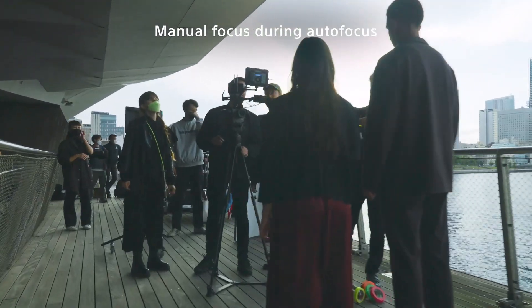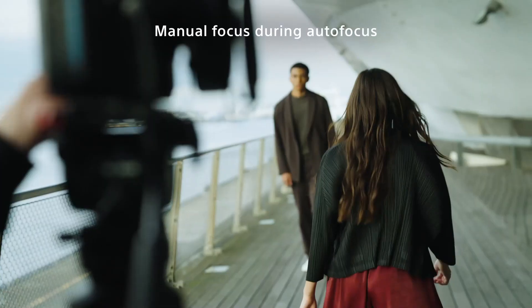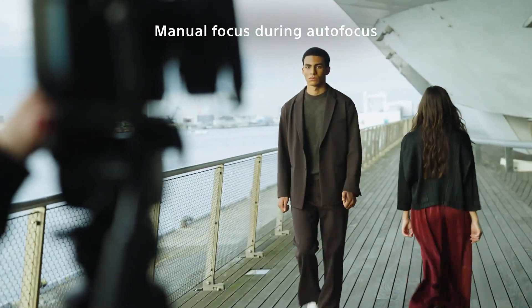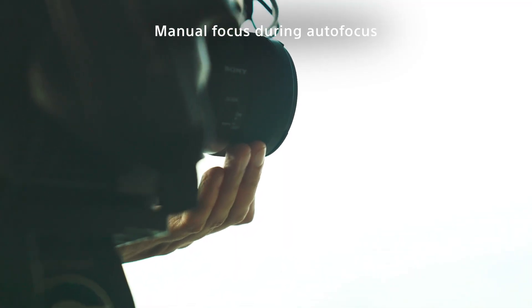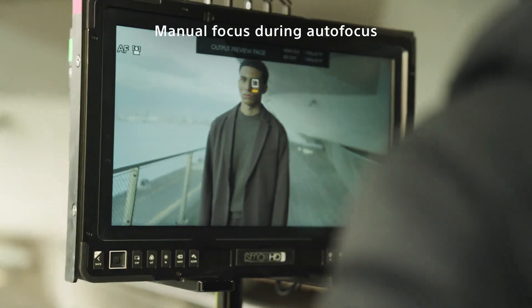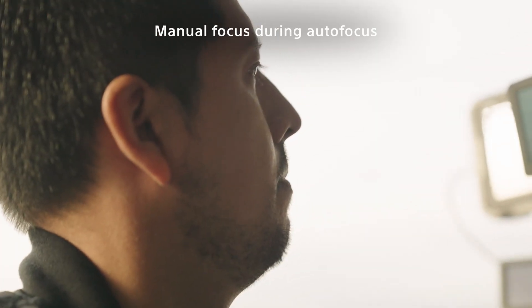When you're shooting moving subjects with autofocus, it is also possible to change the focus target by touching the LCD screen. However, there are situations where touching the LCD screen might limit the videographer's mobility and operability.